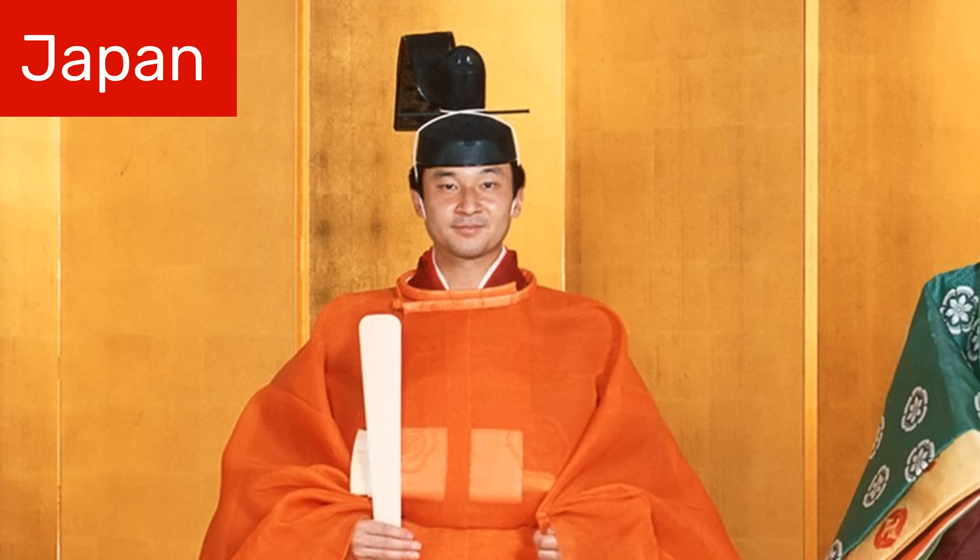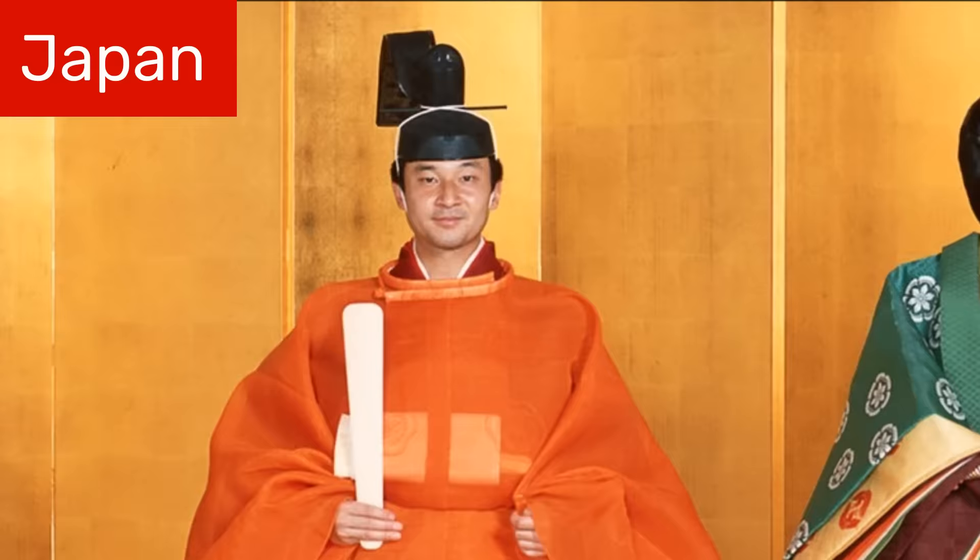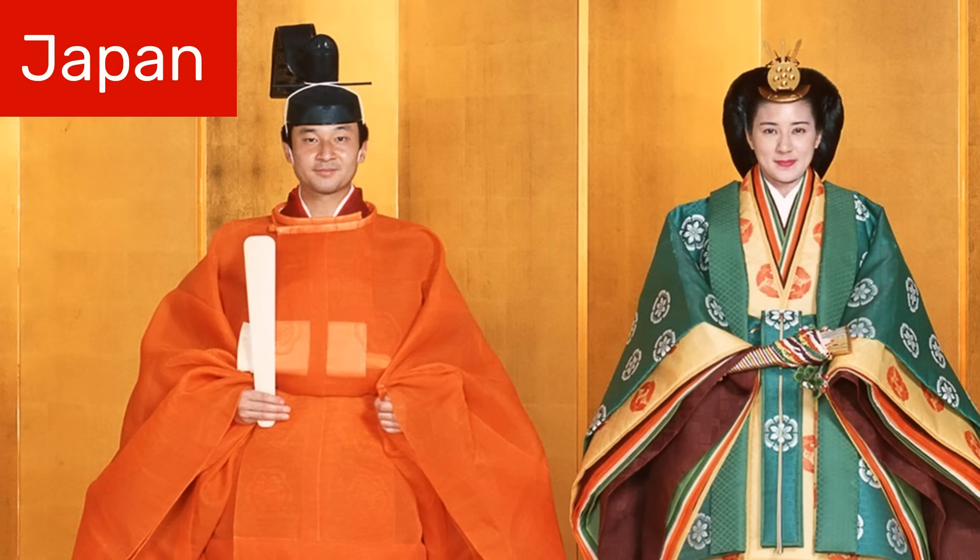The first crown I'm going to talk about isn't really a crown per se. Rather, it's a type of traditional headwear worn by the Japanese emperor. It's called a Kanmuri and it's just one part of the elaborate male court attire called the Sokutai. Nowadays, the Sokutai and its female counterpart, the Junihito, are rarely worn. The only time you're likely to see someone wearing the full attire is at an imperial wedding or the enthronement ceremony of a new emperor.